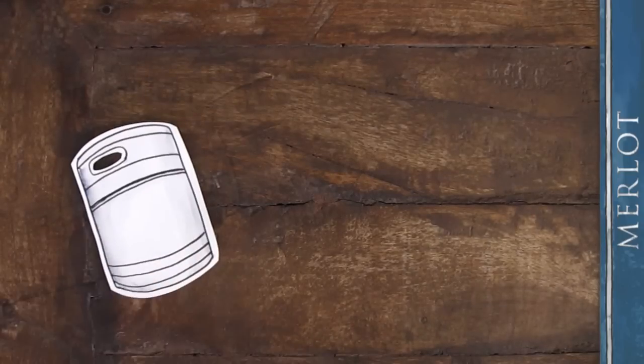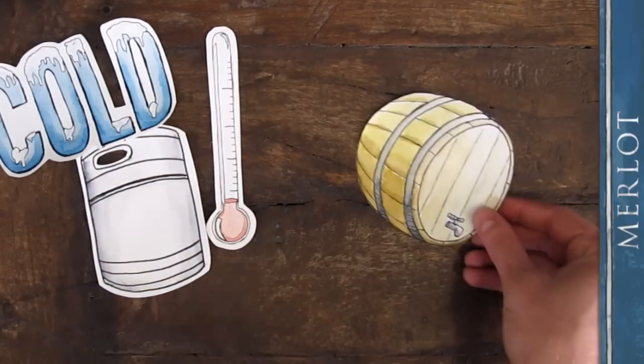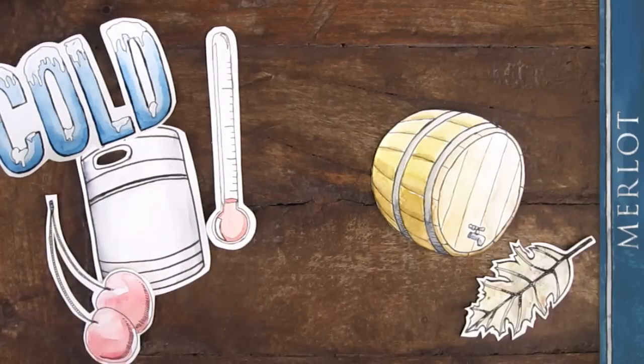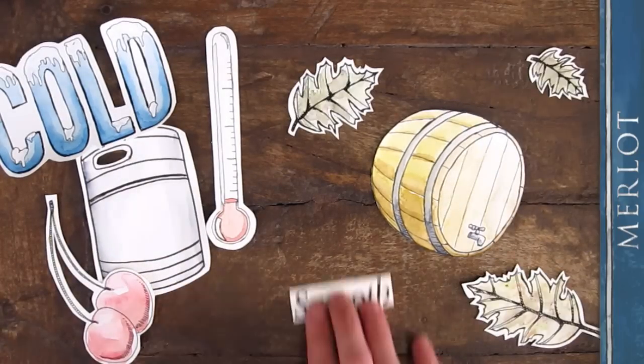It's fermented in stainless steel tanks at a cool temperature and aged briefly in American oak tanks. The stainless steel is used to retain those black cherry fruit flavors, while the touch of oak adds smooth texture.